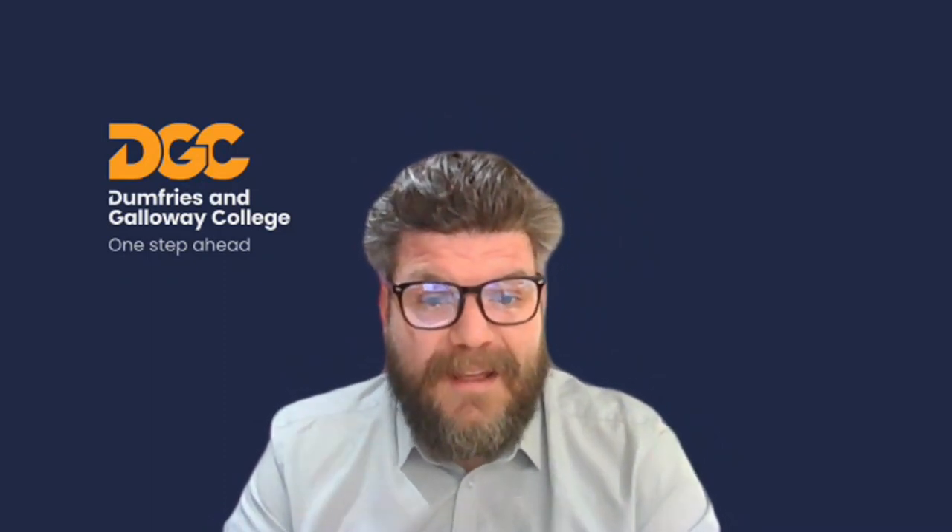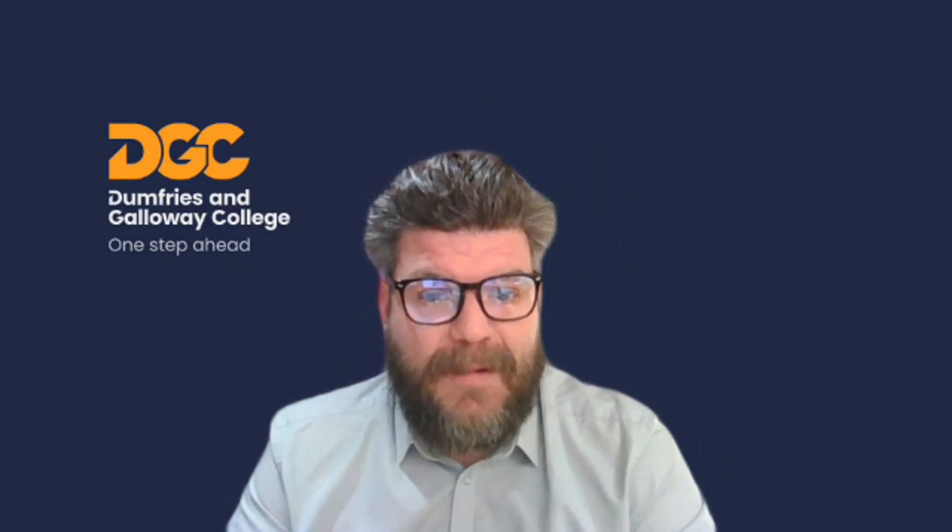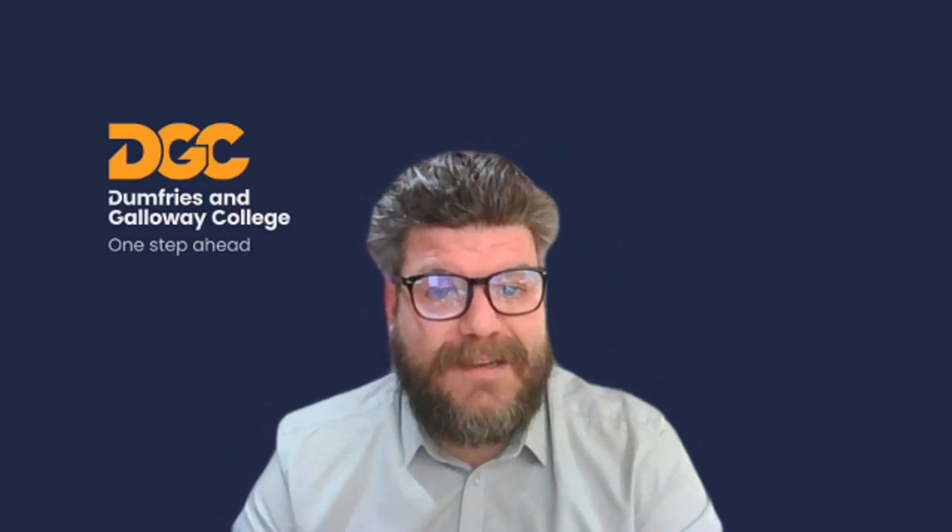Thank you very much for listening. I hope you find this informative and we look forward to seeing you in the new academic year.